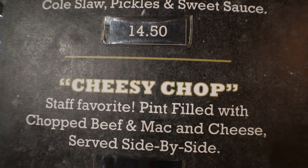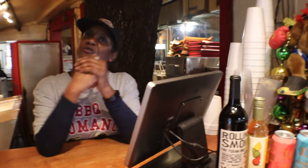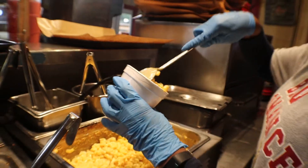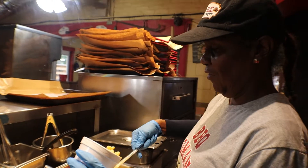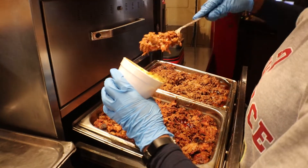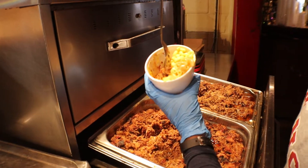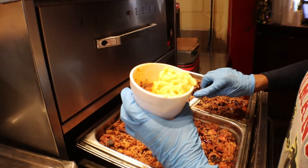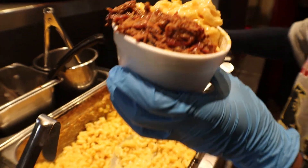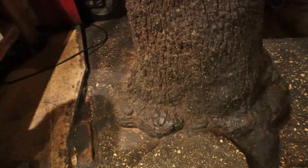The cheesy chop is half macaroni on one side and half chopped brisket on the other. I decided I want the cheesy chop. Now Masani is going to make it — she puts the macaroni on one side and then the chopped brisket. That looks really good. It tastes even better than it looks. And this is the classic cheesy chop.